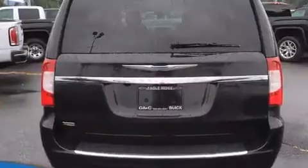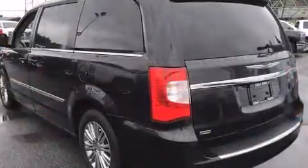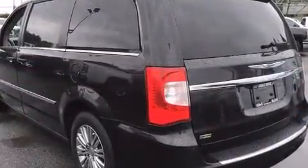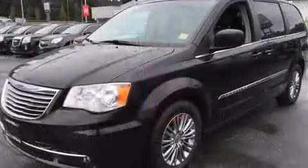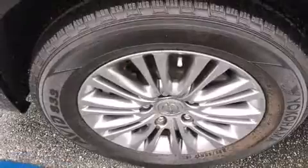Chrysler prioritized fit and finish as evidenced by delay-off headlights, adjustable headrests in all seating positions, a power seat, automatic temperature control, a power liftgate, adjustable pedals, and leather upholstery.